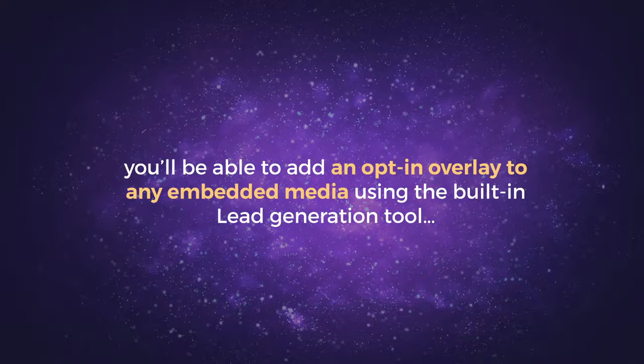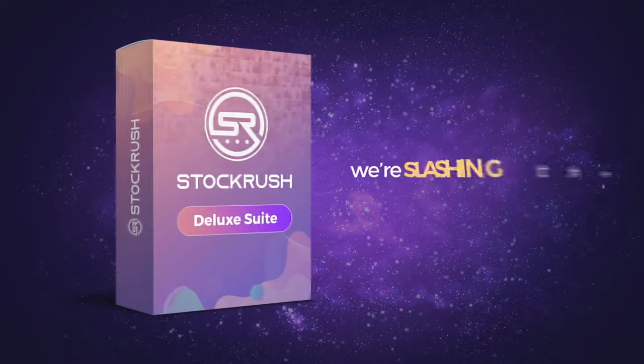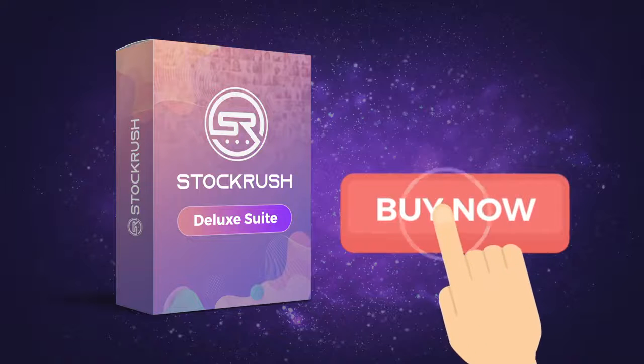As you can see, Deluxe takes everything to the next level and makes it even easier for you to get big results with Stock Rush. Of course, the best part about this upgrade is the price. To show you just how much we appreciate your business, we're slashing the price to upgrade to Deluxe for all of our Stock Rush customers. We could easily charge an additional nine hundred and ninety-seven dollars for this upgrade, but as our valued customer, you won't pay anywhere near that.